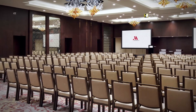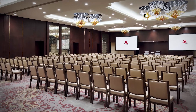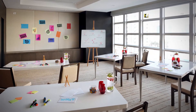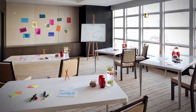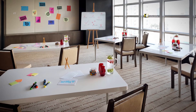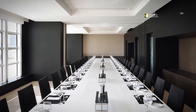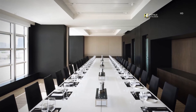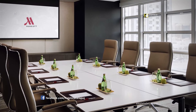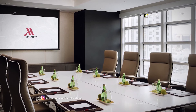Our diligent meeting planners will work with you to ensure that your event in Abu Dhabi exceeds your guests' expectations. Natural light, playful decor and movable furnishings foster creativity in the Almagya 1 meeting room. Host a productive meeting during the day or an elegant corporate dinner in the modern Almagya 5 and 6. Offering ample daylight and the latest audio-visual technology, Almagya is a great option for intimate boardroom meetings.